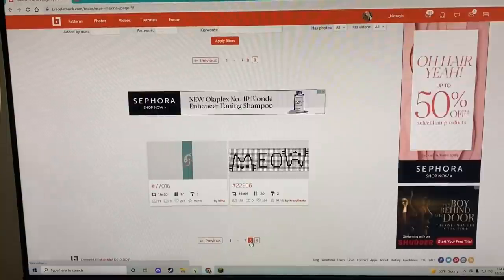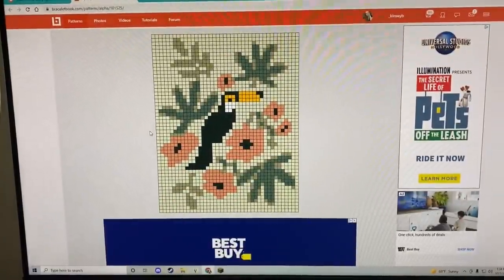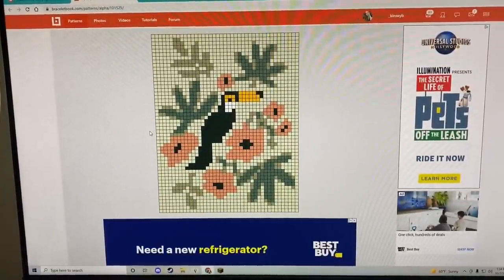I'm gonna look through the rest of them just in case because there's so many. The Baby Yoda is so cute, but yeah, I think I'm gonna go with this toucan wall hanging — I really like this one.